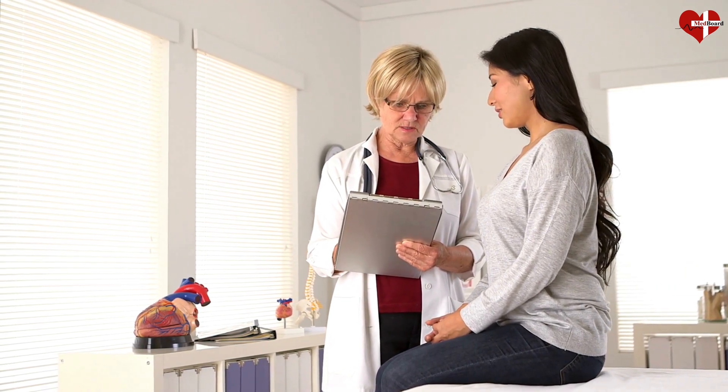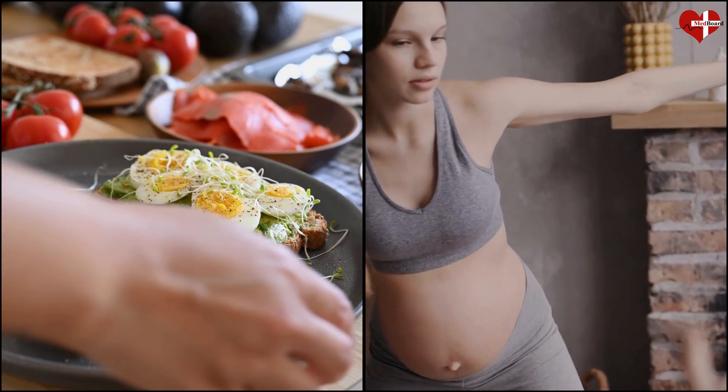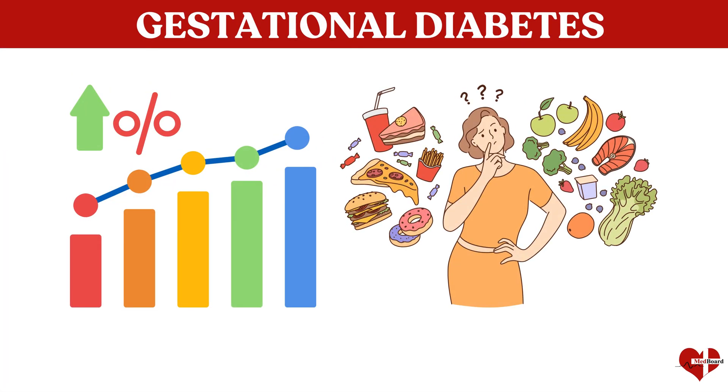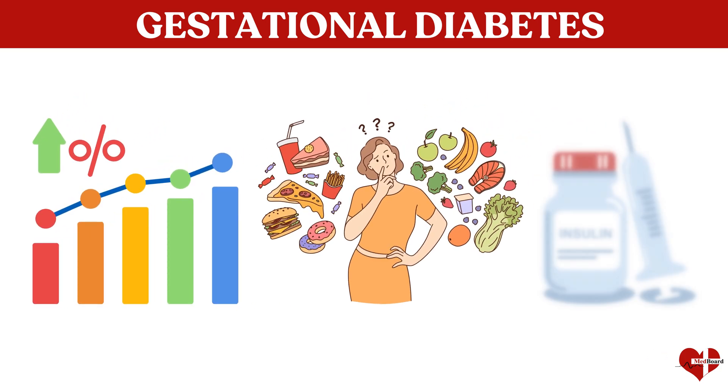When it comes to treatment, you and your doctor should discuss how you can best control the gestational diabetes mellitus. Diet and exercise seem to be a good place to start, as a very high percentage of gestational diabetes can be controlled by diet. Still, some women with gestational diabetes mellitus will need to take medications, such as insulin, to control blood sugar levels.